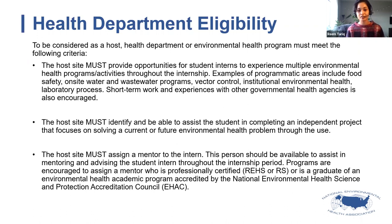The third criterion is that the host site must assign a mentor to the intern. We recommend this person hold the REHS credential or be a graduate of an EHAC environmental health program. We ask that the health department identify a singular person as mentor, as we've found that model to be most successful. These are the three basic criteria all host sites need to meet in order to participate.